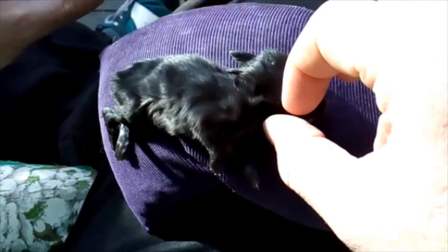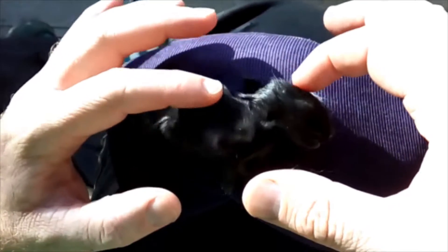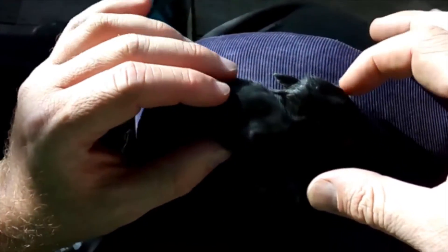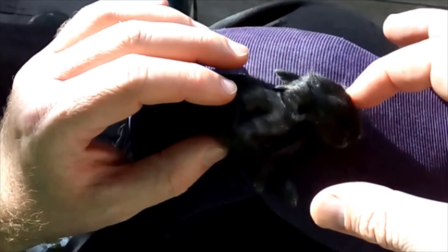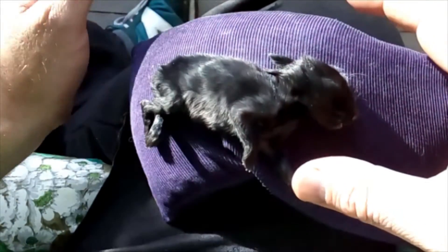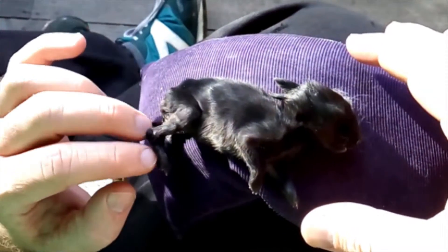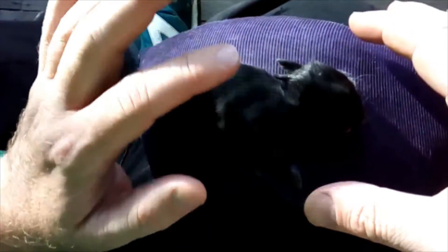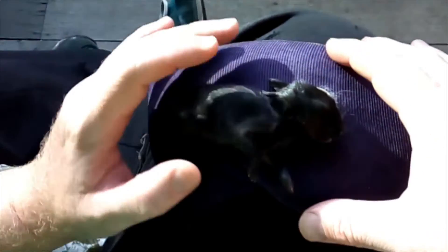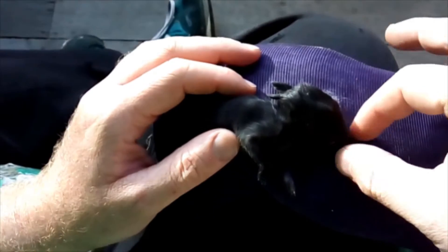Maybe all the trauma of being fed milk, maybe the milk wasn't good for it. Maybe we just did it a little too late — maybe it would have died anyway in a couple of minutes. We just gave it a little bit longer life. But yeah, this little guy is dead now. So we'll give him a little burial and see him off.